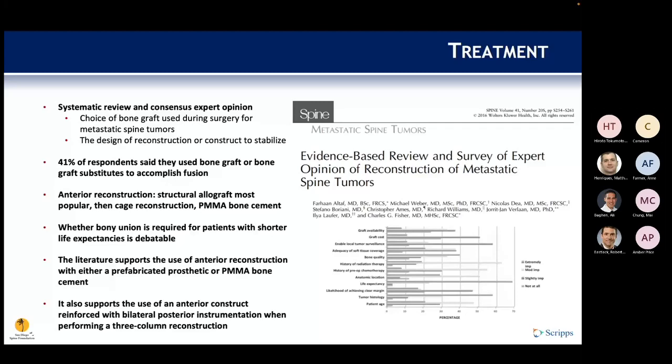A systematic review and expert consensus study examined practice patterns for these cases. Forty-one percent of surgeons used bone graft or substitutes for fusion. For anterior reconstruction, structural autograft was most common, followed by cage reconstruction and bone cement. There was debate about achieving bone union in patients with shorter life expectancy. Literature supported anterior reconstruction with a prefabricated prosthetic or bone cement, reinforced with bilateral posterior instrumentation for three-column reconstructions.